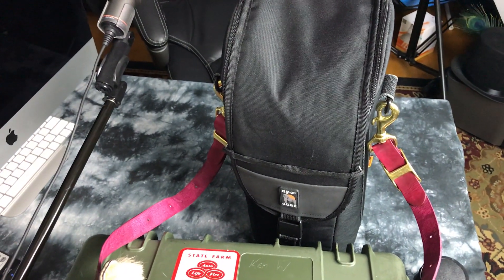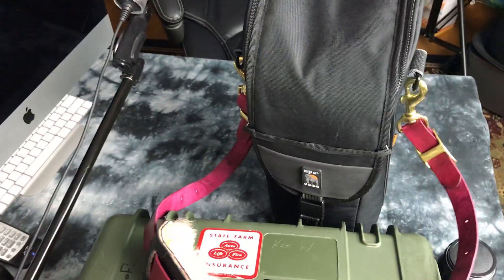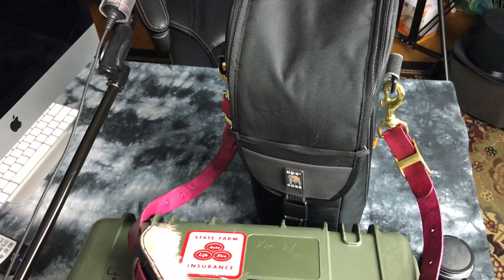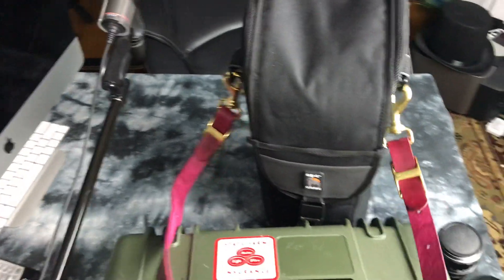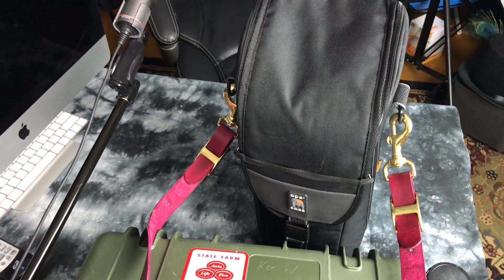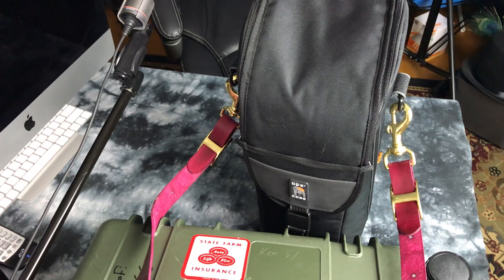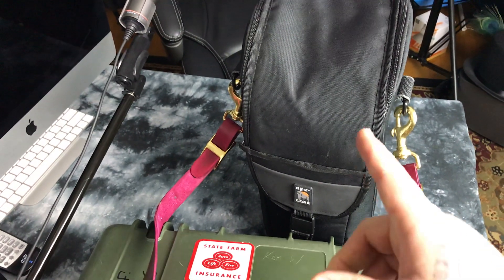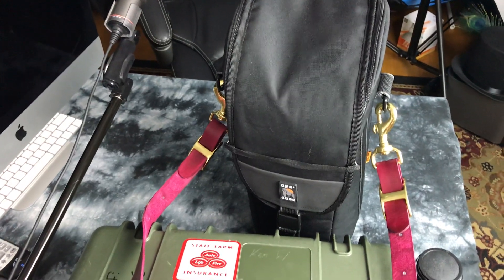People don't realize — people say, well, is the 200-500mm Nikkor ever going to go on sale? It's like, no, it's already underpriced by $800. This lens, by the way, is Nikon's loss leader. If you're a Canon shooter or some other shooter, it's like, wow, one of their best lenses, most useful anyway — really, really underpriced. Nikon slays it with this lens. I've got a couple of them, I've got to take the 200-500mm Nikkor.